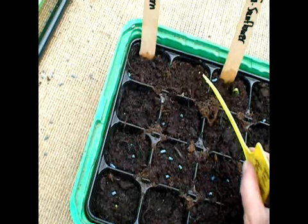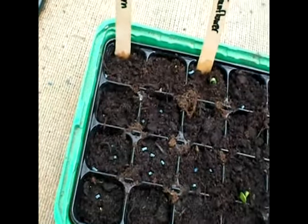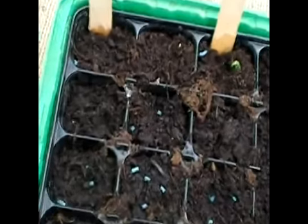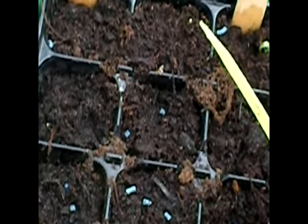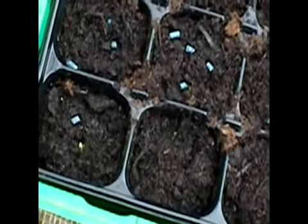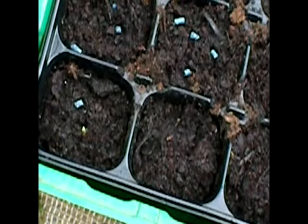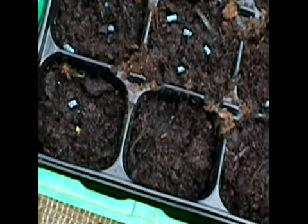I don't know if you can see that little bitty dot right there — I'll try to zoom in. It's right there, and then the second one is right there. I also planted garlic, but none of that has come through yet.